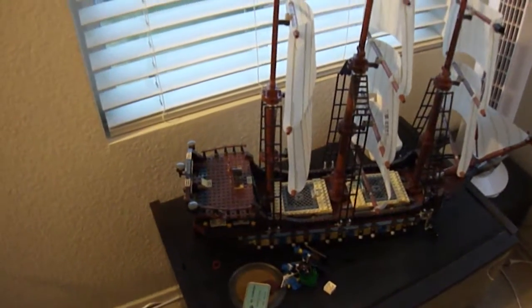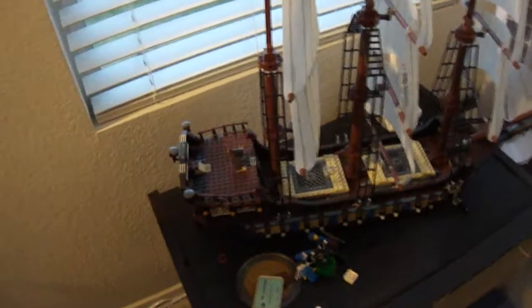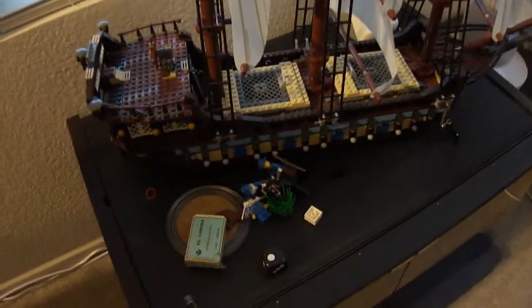Hey guys, TopperToaster here again. Today I'll be doing another video. This time it is a beginning 2011 LEGO collection video. I'll do one at the beginning and end of each year just so you can see how my collection started each year and how it's grown over the course of a year.